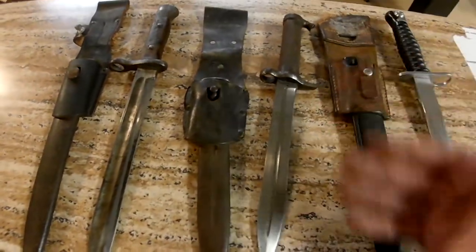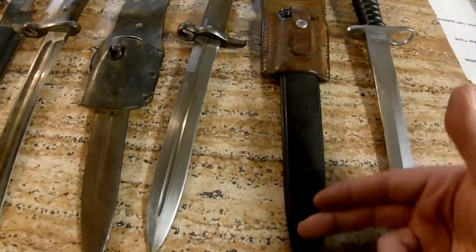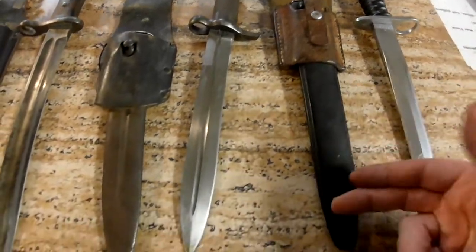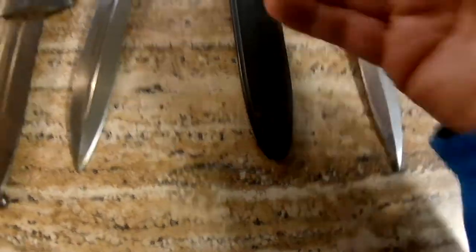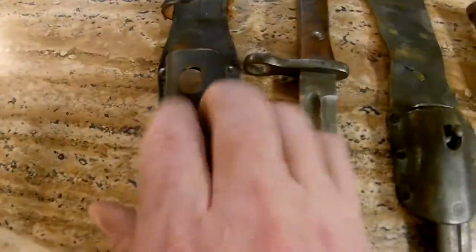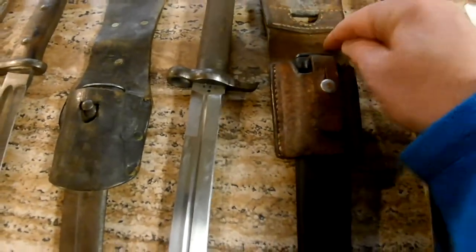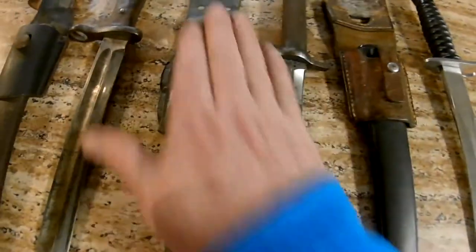When looking at bayonets, the value is going to depend on condition, but the first question anyone's going to ask is: does it have the scabbard? That's the sheath — you can see these two are metal and this one is more of a plastic. They're also going to ask about the frog — that's the leather piece you attach so you can carry it. All three of these have frogs, and they all seem to be leather. This is the frog, the scabbard, and of course the bayonets themselves.